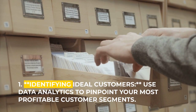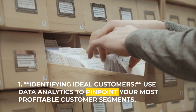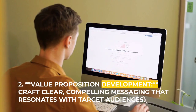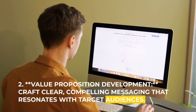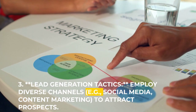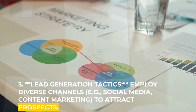One: identifying ideal customers — use data analytics to pinpoint your most profitable customer segments. Two: value proposition development — craft clear, compelling messaging that resonates with target audiences. Three: lead generation tactics — employ diverse channels, e.g. social media and content marketing, to attract prospects.